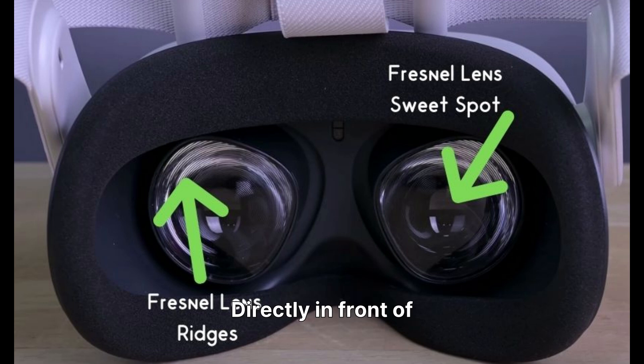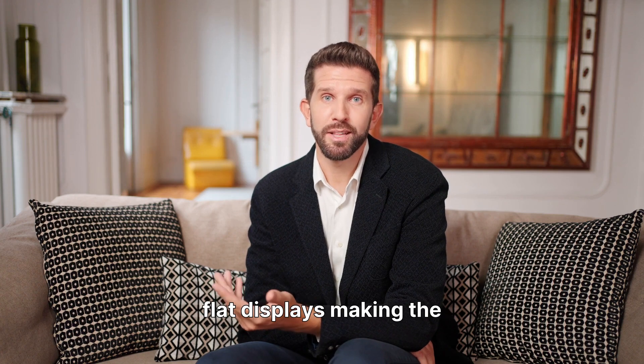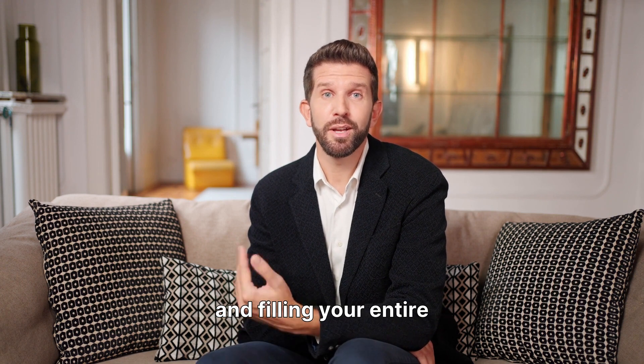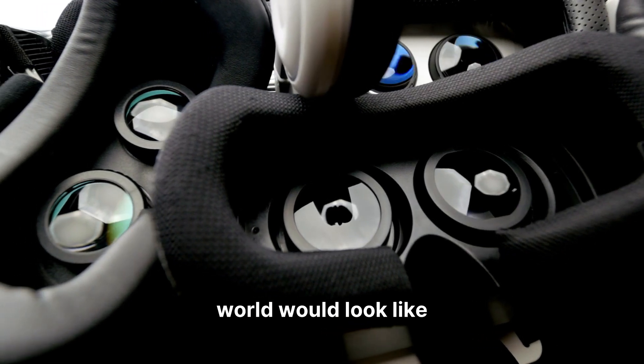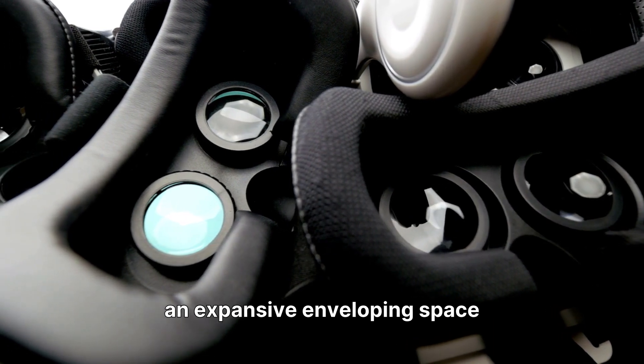Directly in front of these displays are specialized lenses, often Fresnel lenses, designed to magnify the image and correct for distortion. These unique lenses bend the light from the flat displays, making the image appear much larger and filling your entire field of view. Without them, the virtual world would look like a small screen viewed through binoculars, rather than an expansive, enveloping space.